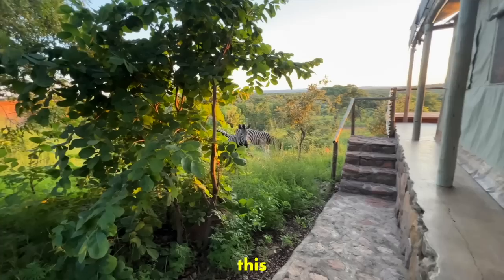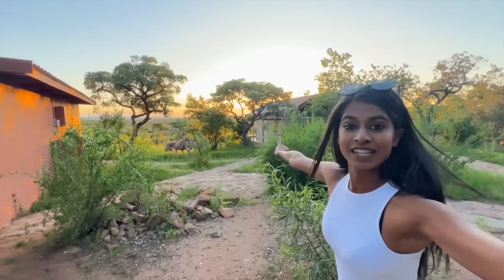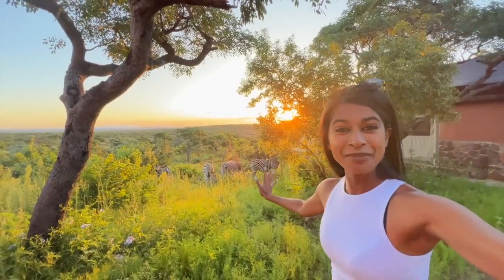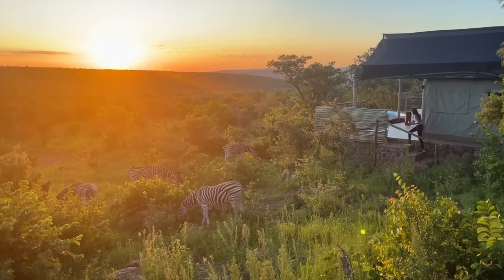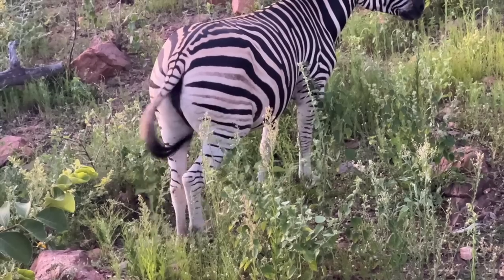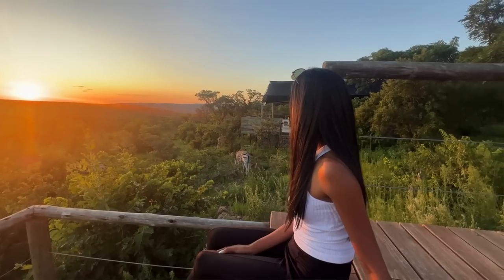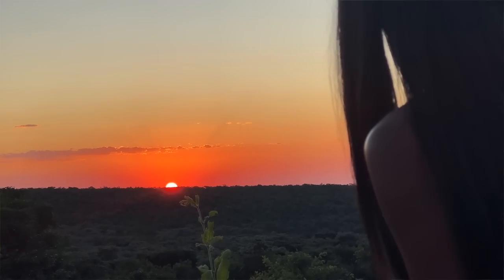This is at the resort right now — this is one of the tents right here. This is unbelievable. I think this pretty much sums up a perfect day in the life living in the safari. What a way to start the year — we're going to relax here, watch the sun go down, and we'll see you tomorrow.